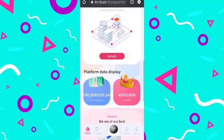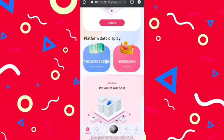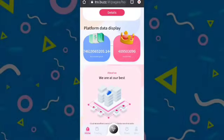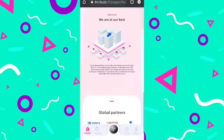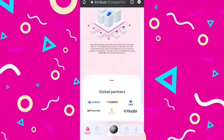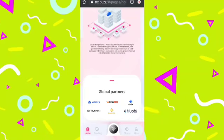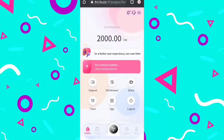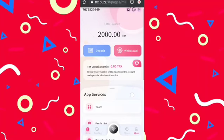You can see the details about this company, including how much profit it has given to its users and the current number of active users. Their global partners include Vazirix, CoinDCX, OKX, Bitmain, Binance, and others, which are very big companies. When you click on the mine option you will get this interface.